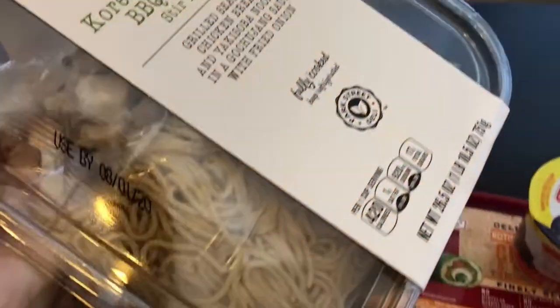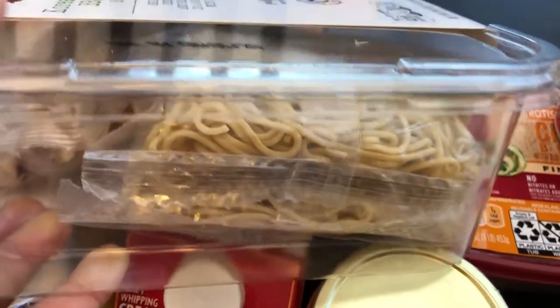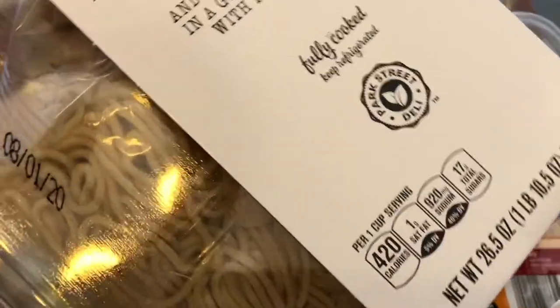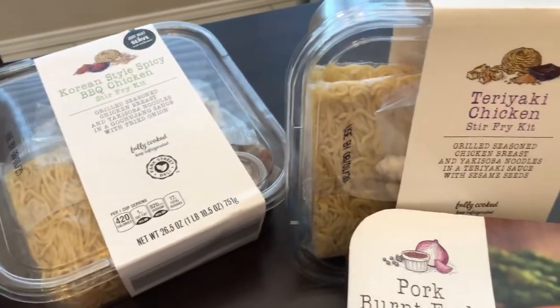There's the sauce packet and there's the noodles. This is enough for the two of us, but in order to stretch it I do usually add some fresh broccoli, and it's really good. So I'm always excited when they bring these back to Aldi. I got two of those and they were $7.99 each.